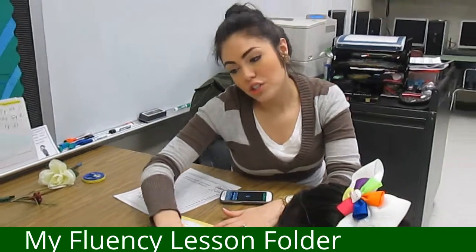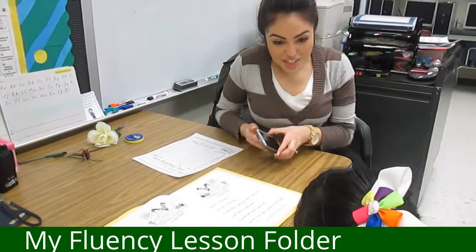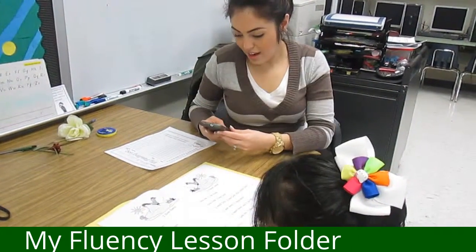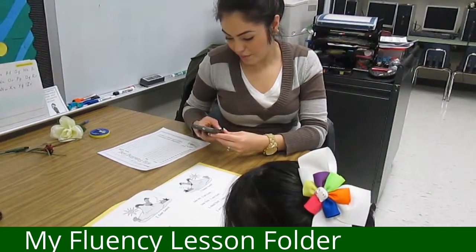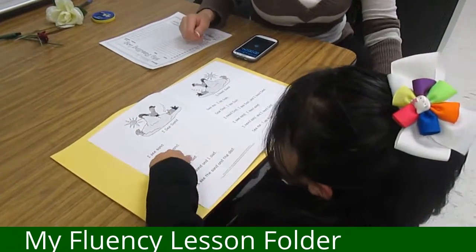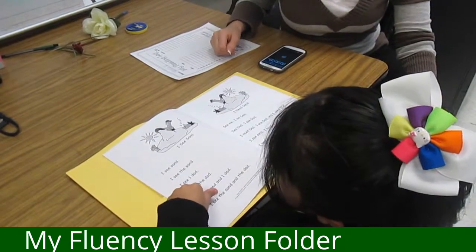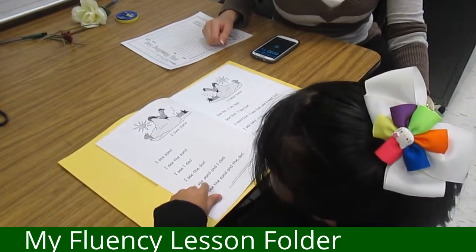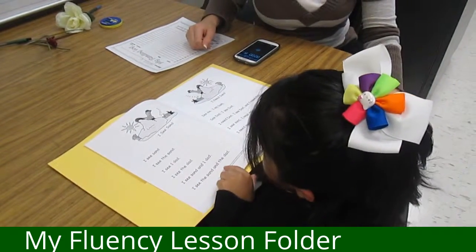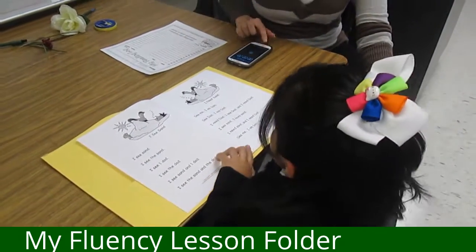We're going to turn to the first story. It's called "I See Sand." Natalia, are you ready? All right, go ahead and begin — use your pointer finger.